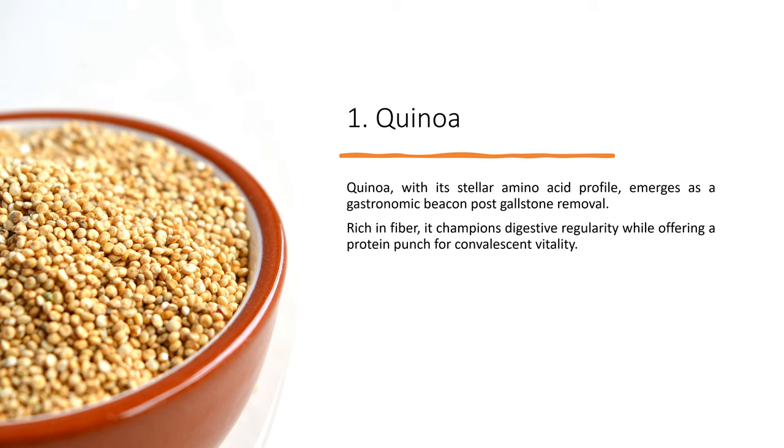Quinoa, with its stellar amino acid profile, emerges as a gastronomic beacon post gallstone removal. Rich in fiber, it champions digestive regularity while offering a protein punch for convalescent vitality.